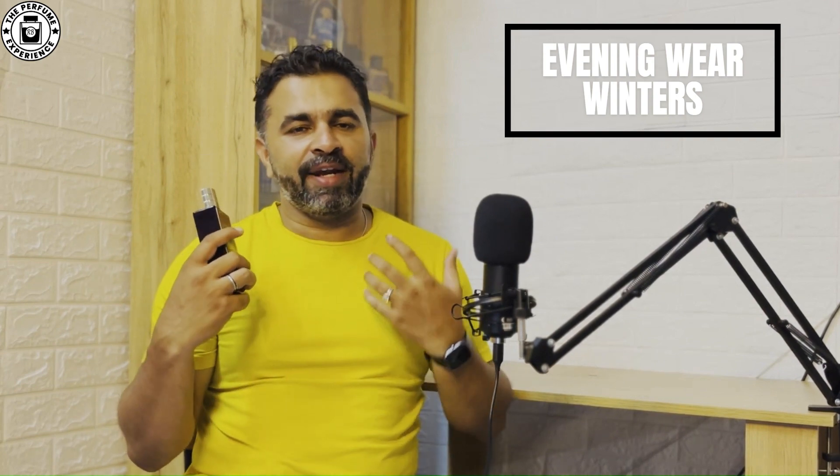When can you wear this? It's a perfect fit for parties, or if you're going out in a black jacket. The ideal scenario would be to take your bike out wearing a nice leather jacket and build a very sophisticated fragrance around you. Definitely a winter fragrance and definitely an evening wear.